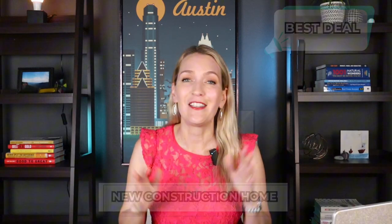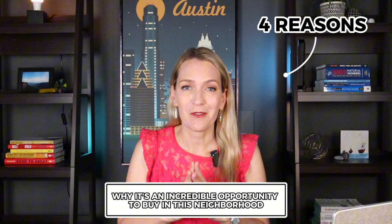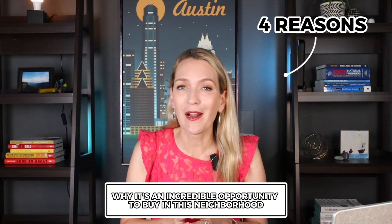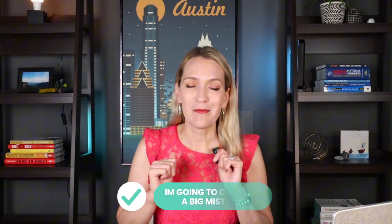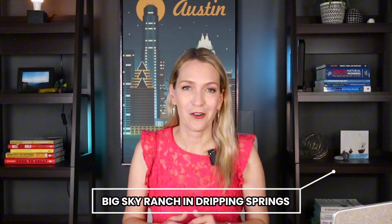One of my clients got the best deal on a new construction home in Dripping Springs in the neighborhood of Big Sky Ranch. In this video I'm going to break down four reasons why I think it's such an incredible opportunity to buy in this neighborhood right now. I'm also going to correct a big mistake I made in a previous video, and as a bonus at the very end, tell you about another neighborhood coming soon that no one has heard about yet.